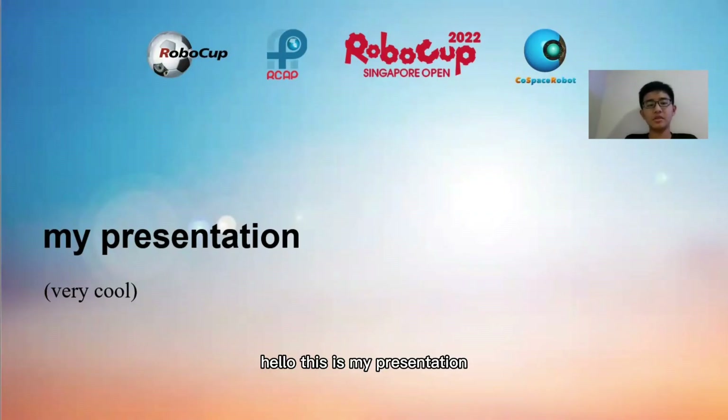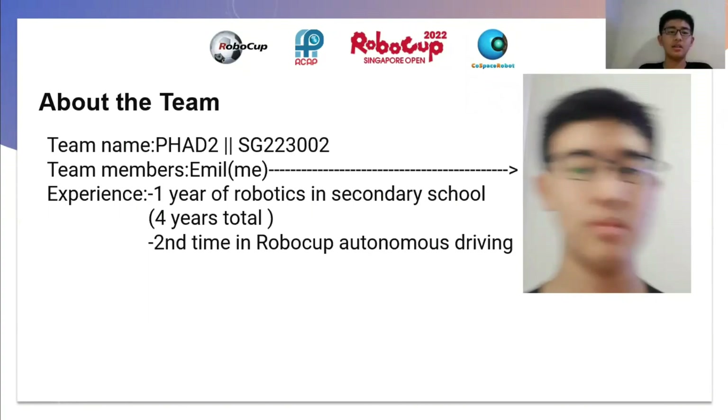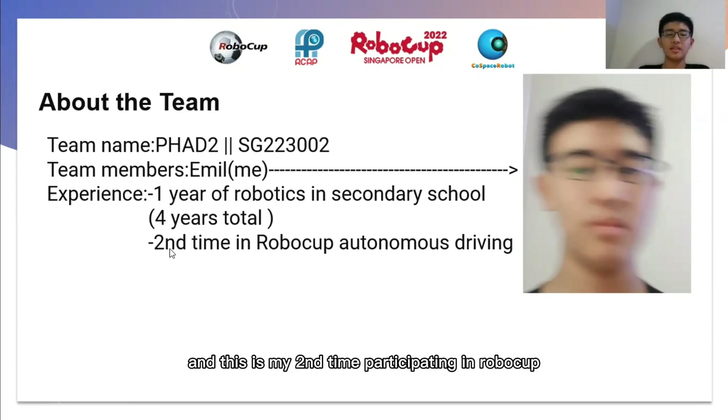Hello. This is my presentation. About the team: the team name is PHAD2. The team members are me, Emil. I have about one year of robotics in secondary school and four years in total of experience. This is my second time participating in RoboCop autonomous driving.